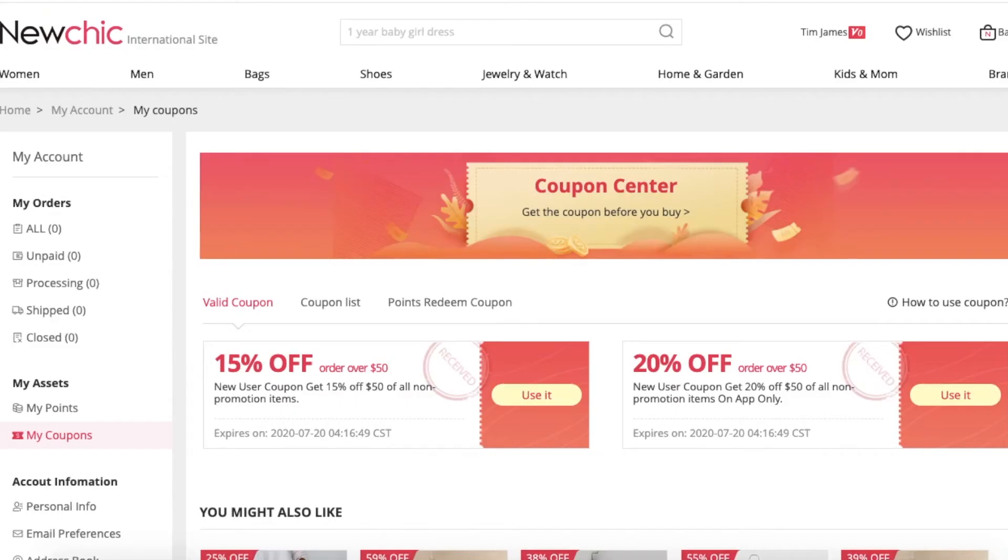For the second method, you can see this is a NewChic coupons page. As I mentioned earlier, here you will get all the verified and available coupons. I have provided the link in the description box so you can visit the website page directly. Log into your NewChic account if you are not logged in, click on the get coupon link, and collect any coupon of your choice. Using these NewChic coupons with cashback offers will help you to save big money without any additional cost. Happy shopping!